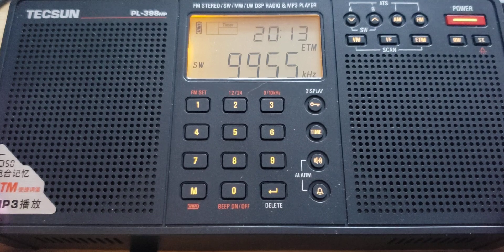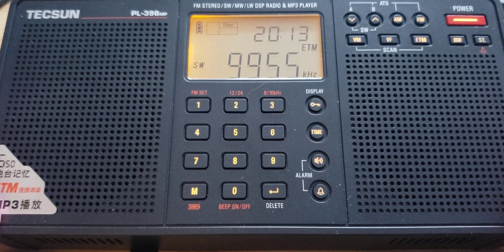That's Brother Stair on WRMI 9955. And that is WWCR.